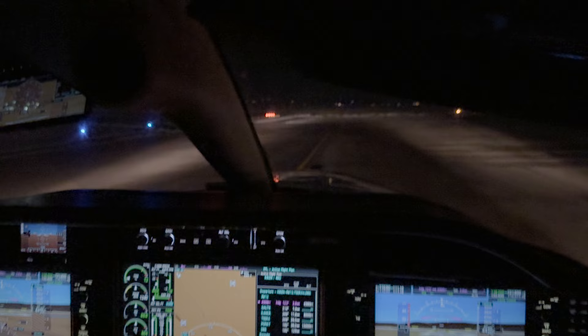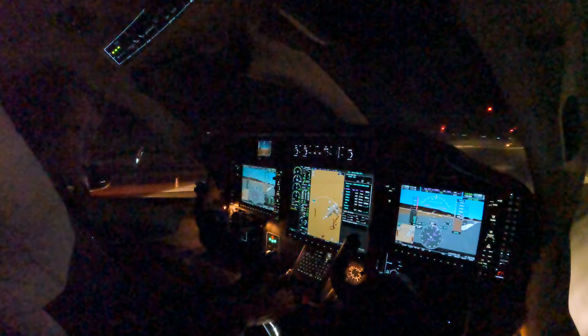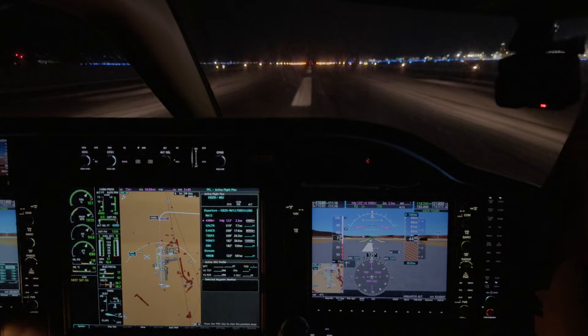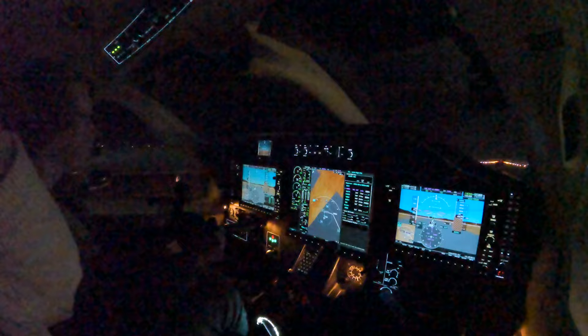Okay, strobes on, flaps are set, heats are on, that's good. CAAS messages out, inertial subs on. Okay, here we go. Power's set, 100% torque, everything's in the green, looking good, airspeed's alive. Looking for 85 knots here tonight. And there's 85, rotate. Up the brakes, gear up. I'll go heading mode, level change, bump that up in a moment, flaps coming up, and I'll set that for 13.5.